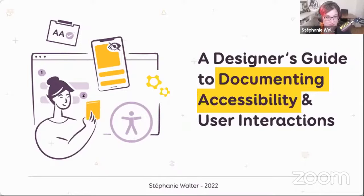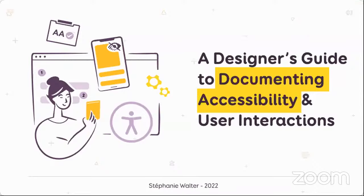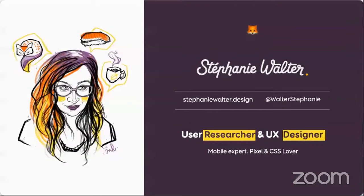Thanks for having me. I'll cut the camera to keep some bandwidth for the slides because it's like 10 p.m. here and I think my neighbors are enjoying Netflix. So welcome to a designer's guide to documenting accessibility and user interactions. I'm Stephanie Walter, a UX researcher and UX designer. I live and work in Luxembourg, with more than 12 years of experience working with different projects in web agency or university, and today I'm a consultant specializing in enterprise UX.